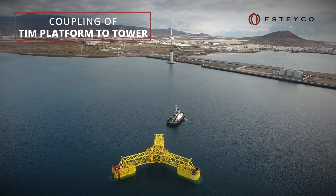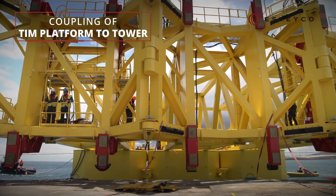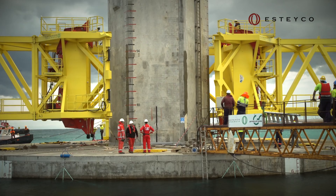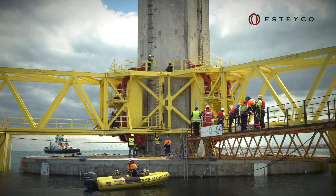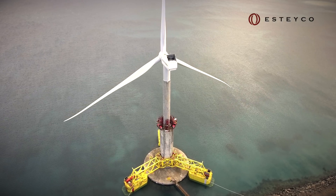To optimise the foundation size while maintaining high stability all along the installation process, an auxiliary platform is coupled to the tower. During the service life of the turbine, this attachable platform can be adapted and equipped with a commercial onshore crane to perform large corrective maintenance operations.